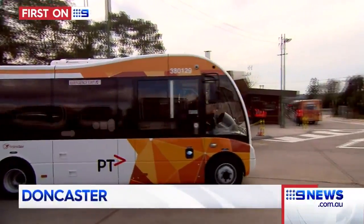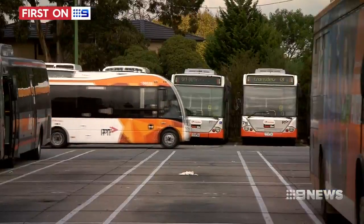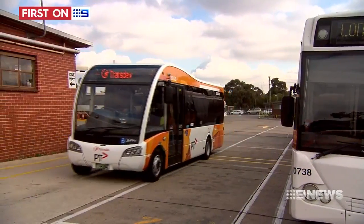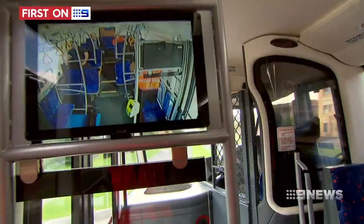Melbourne's newest bus is a little bit different. Not only is it noticeably shorter than the rest of the fleet at Transdev's Doncaster Depot, it also features real-time tracking, driver security screens and six onboard cameras. The safety and security of our staff and our passengers is absolutely paramount, and this is another example of the level of technology and safety that we've put in place to protect our commuters and our drivers as well.